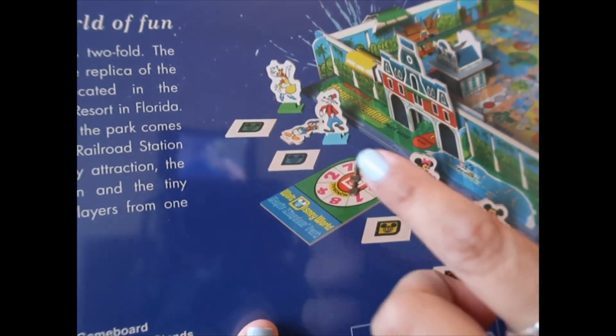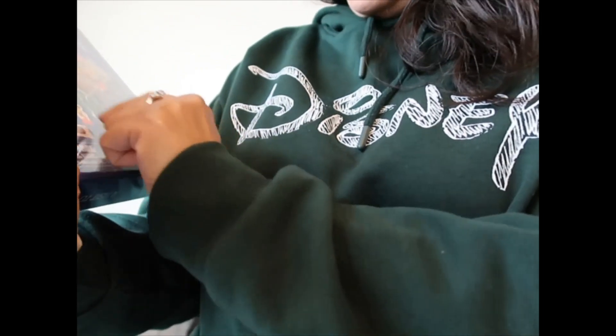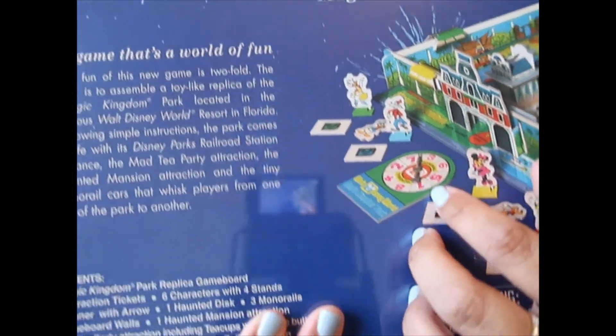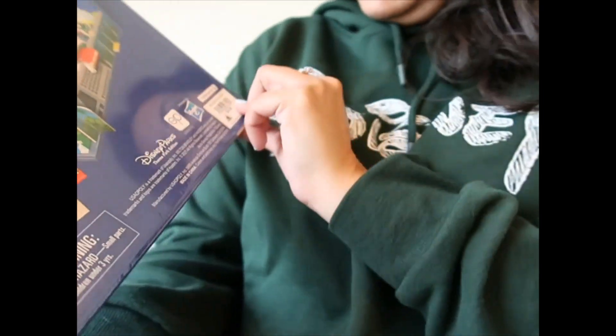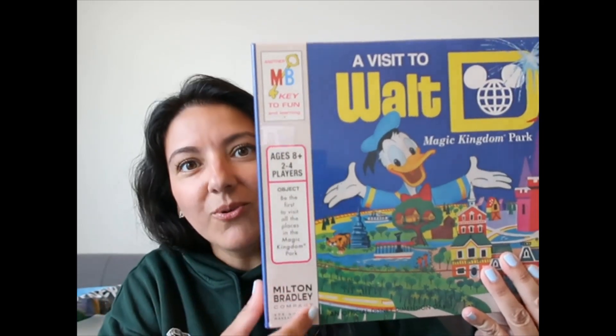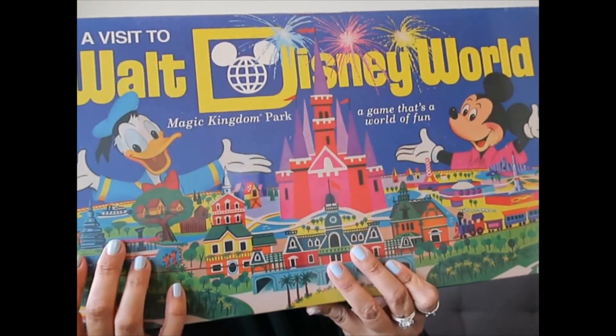Look at Mickey and Minnie and Pluto and Goofy and Donald — oh wait, that's not Donald, that's Daisy. I'm sorry, that's Daisy. Donald is down here. I haven't opened it yet. It was $39.99 and it is heavy. What I love is this section here — doesn't it look like old school games? I think it's so fun.